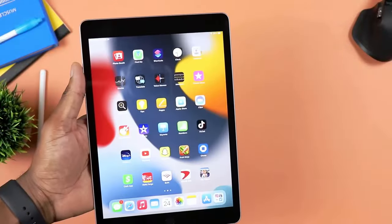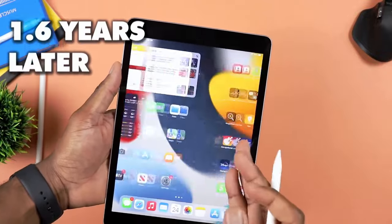Okay, so in this video we are taking another look at the Apple iPad 9th generation here after about a year and a half. Let's go ahead and jump in.